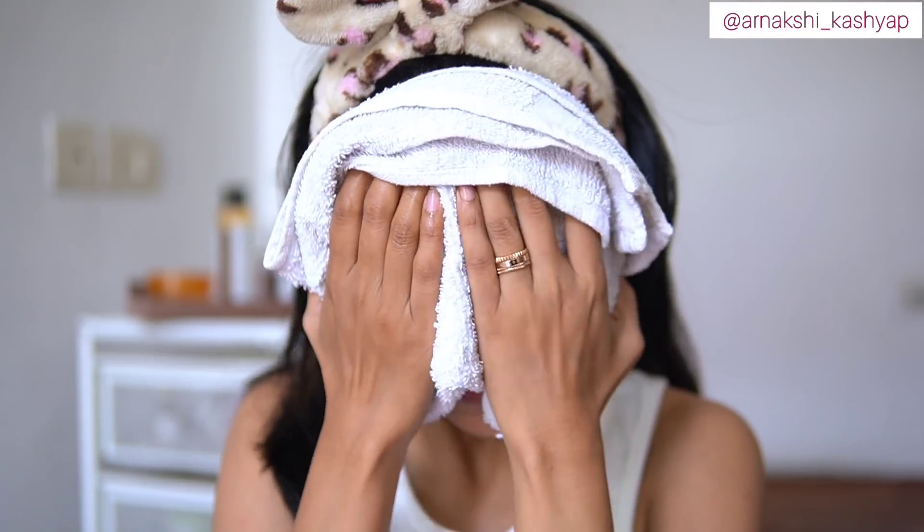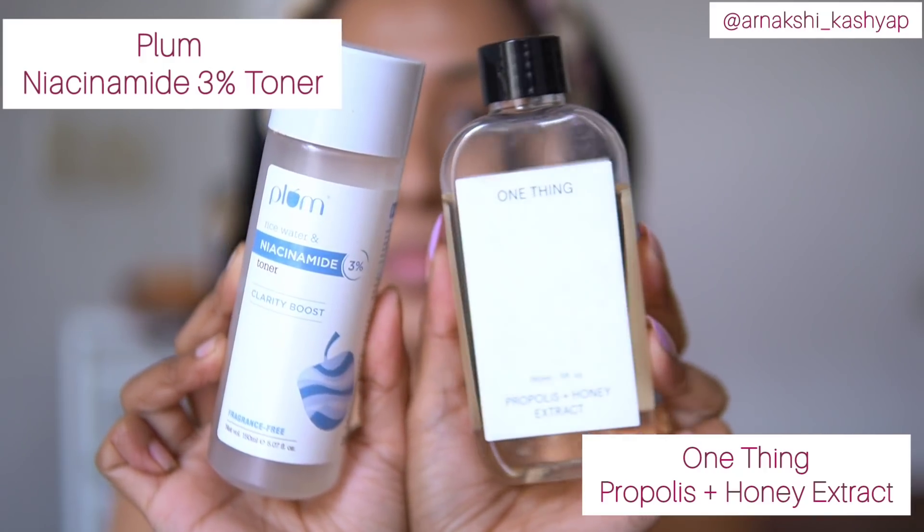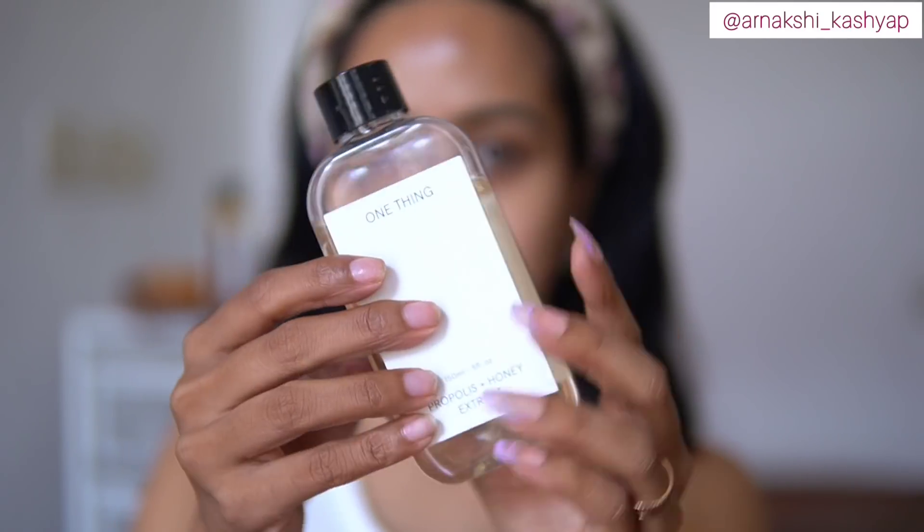I'm drying my face now. After cleanser, I normally go in with toner. Right now I'm rotating between the Plum Niacinamide Toner and the One Thing Propolis Plus Honey Extract. Today I'll be using the propolis plus honey extract — it's my first step to glowing skincare. It is hydrating, nourishing, and gives such a beautiful glow from within. I have noticed a huge difference in how my skin looks after using good toners, and this one has been helping me with glow and that healthy feeling.